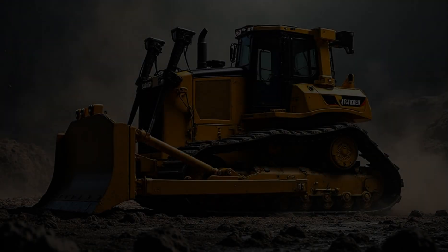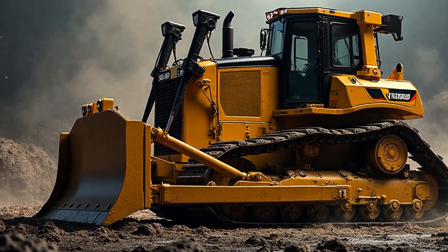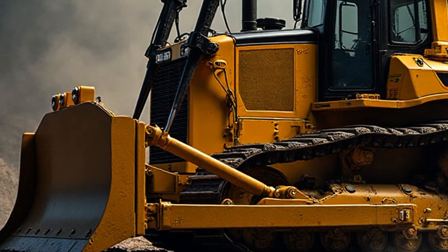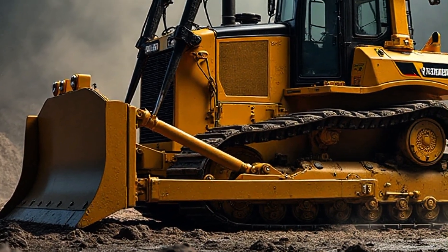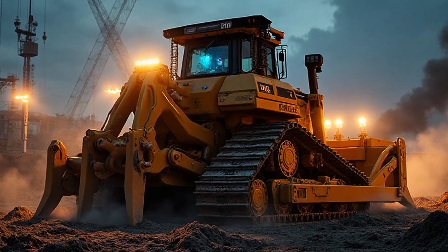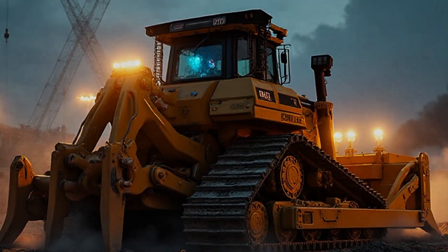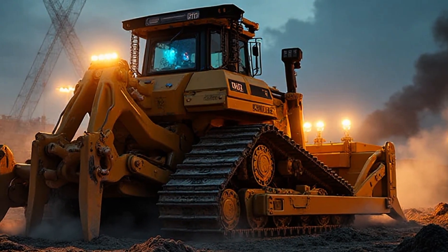But don't let its size fool you. This machine isn't just muscle — it's brains too. Caterpillar didn't stop at power; they built intelligence right into the steel. The D12 comes equipped with state-of-the-art GPS and automated control systems, meaning the blade moves exactly where you want it, every single time. The operator isn't just driving — they're commanding. And with new AI-assisted features, the D12 Bulldozer can plan the most efficient path, saving fuel, saving time, saving money. That's not just progress. That's evolution.